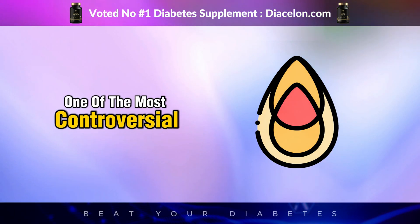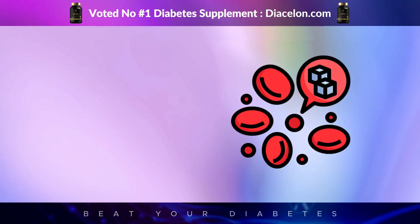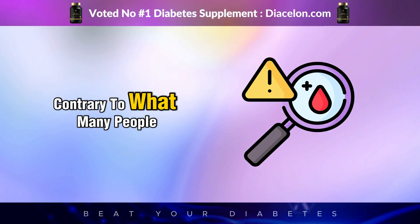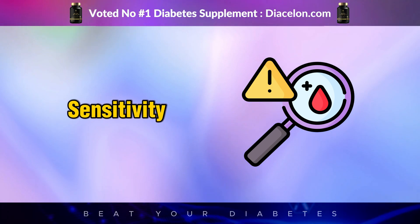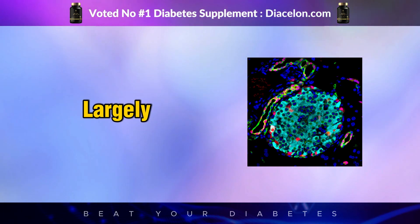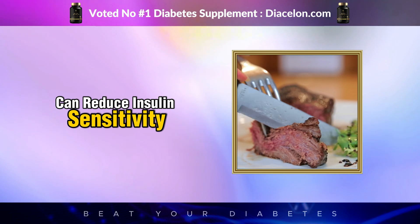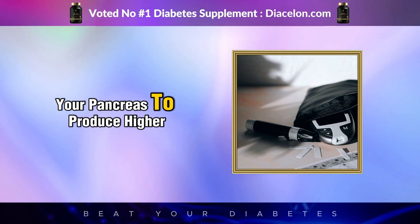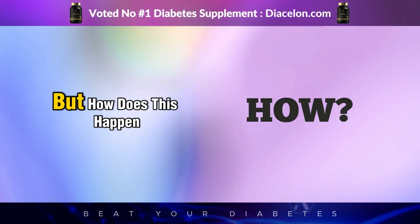One of the most controversial aspects of red meat is its saturated fat content. While protein plays a direct role in insulin response, the fats in red meat also influence how well your body processes glucose and responds to insulin. Fat itself doesn't directly raise blood sugar, but it can impact insulin sensitivity, which in turn affects how efficiently your body can regulate blood sugar levels. Studies have shown that diets high in saturated fat can reduce insulin sensitivity, meaning your cells become less responsive to insulin signals, forcing your pancreas to produce higher amounts of insulin — which can contribute to chronic high insulin levels, fat accumulation, and eventually diabetes.